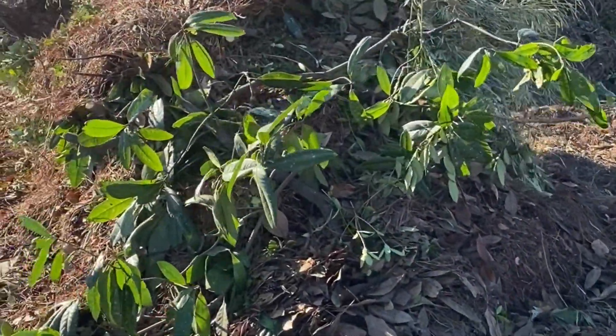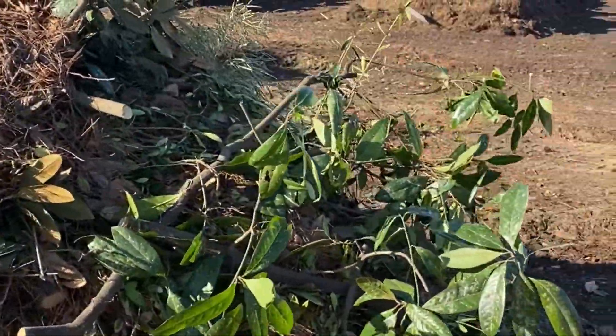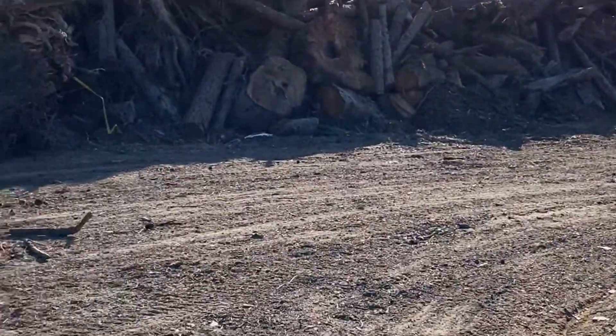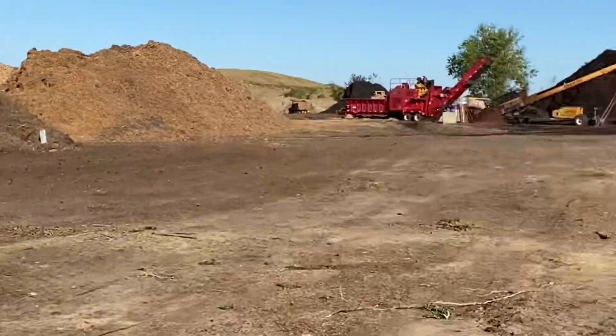Welcome to our compost facility, located right adjacent to the landfill here in Graniteville. It's a beautiful Saturday and I'll show you a little bit about how this thing works. This is what comes into the landfill on a regular basis — somebody just cleaning up their yard — and we stockpile that material. We also get a bunch of logs and trees that come in quite regularly.